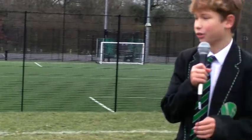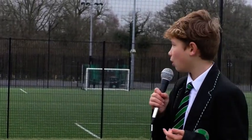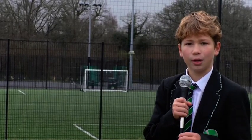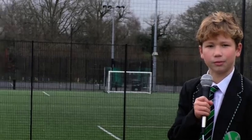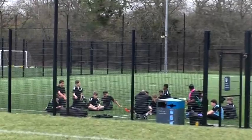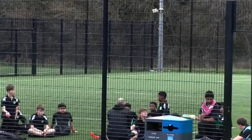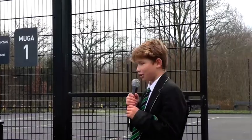This is our Hovelly 3G pitch, where from Year 9 and above you can enjoy and practise sport at break time and lunch time. You can also use this in PE lessons from all years. This is the Moogers, where Year 7s and 8s can come at lunch time and break time to play a variety of sports. You can also use this during PE lessons.